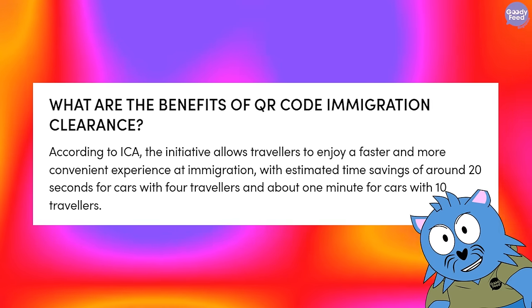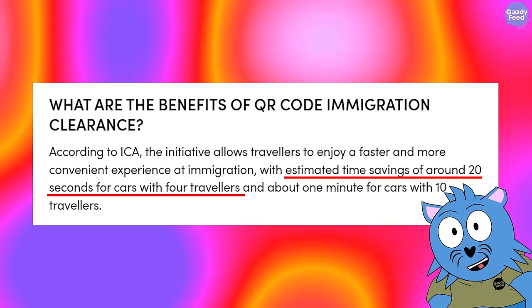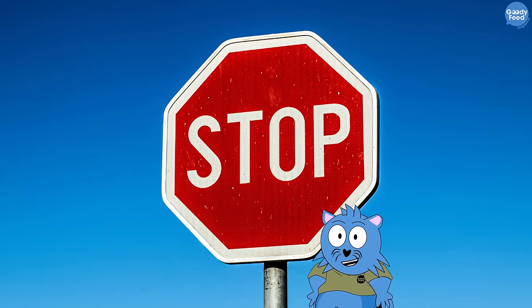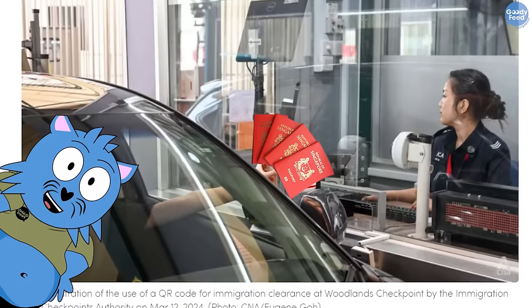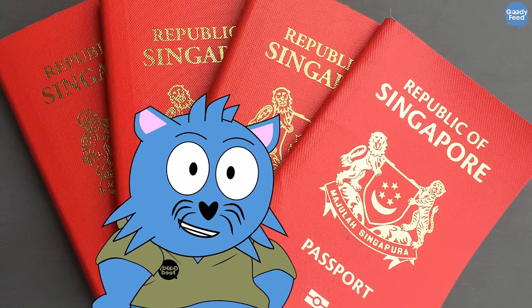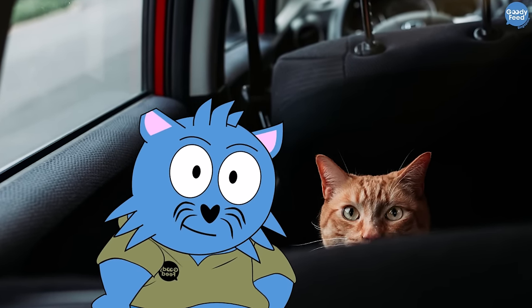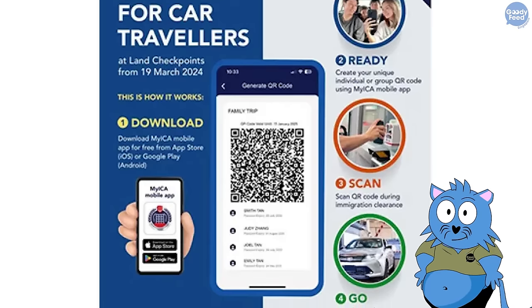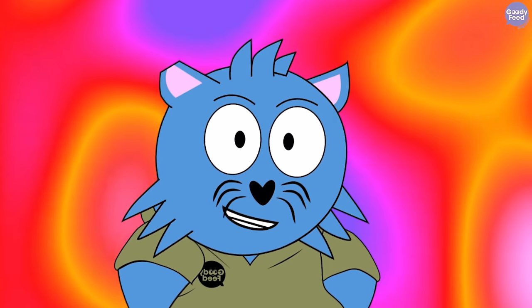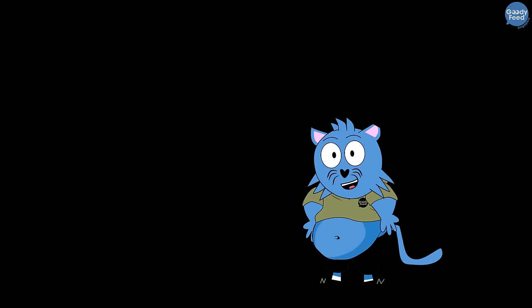According to ICA, it can save 20 seconds for a car with 4 people, and almost 1 minute for a car with 10 people. Currently, what we do is stop the car and pass the ICA officer all our passports — the officer has to manually open each passport and check the people inside the car. ICA says if most cars use QR code, waiting times can reduce by over 30%. You know what that means — you'll just wait more at the Malaysia checkpoint instead.